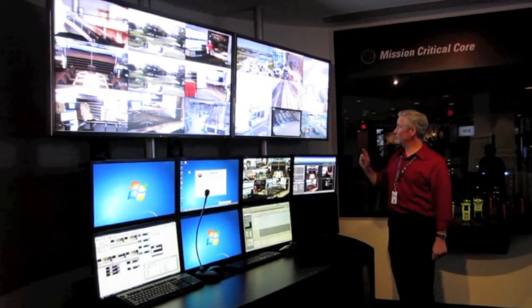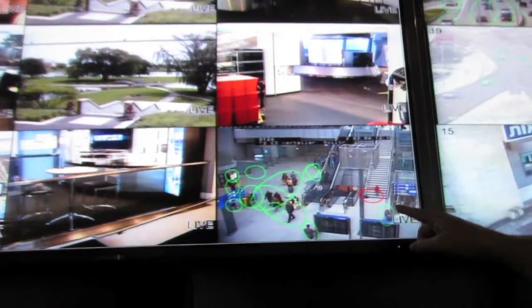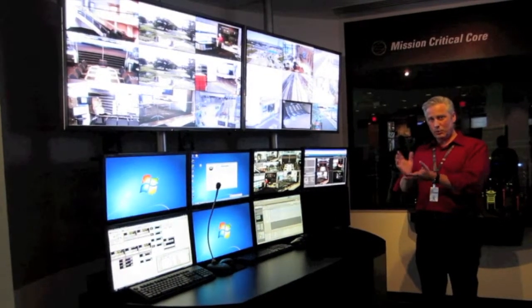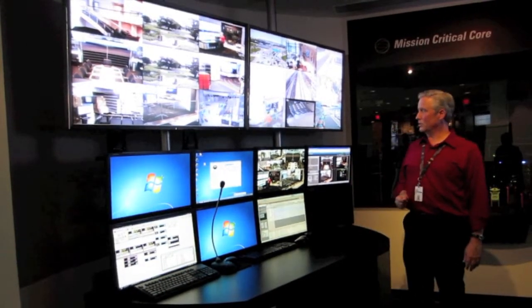So that might be an area where you'd want to dispatch a car to find out why they're hanging out there. It could also be a situation where you're at an airport and a bag was left unattended. Because the computer doesn't recognize a person with the bag, it's going to circle that bag and show a red circle.